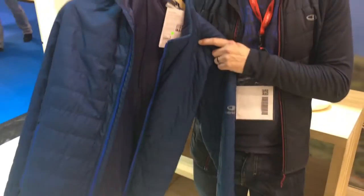This is the men's version, and it retails for £200. There's a ladies' version available as well.